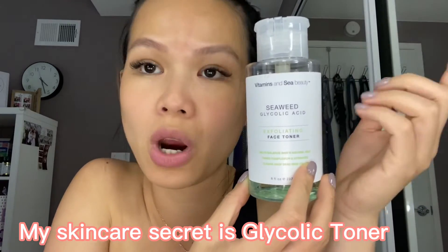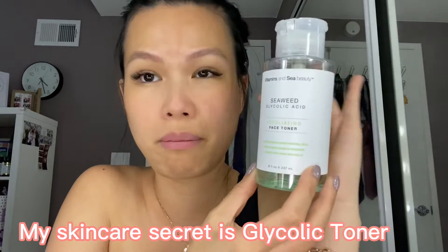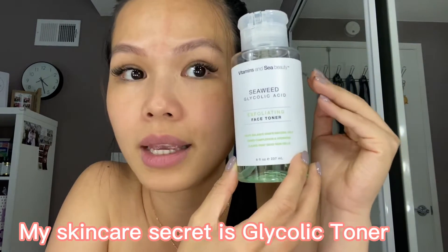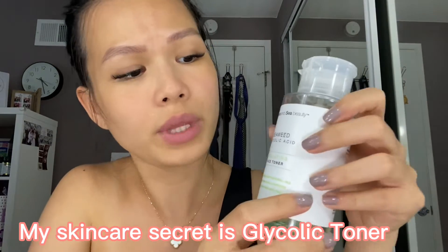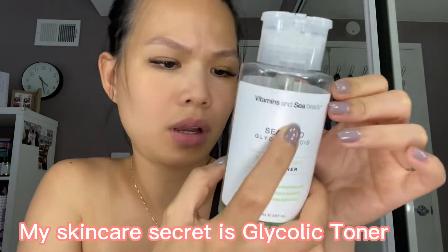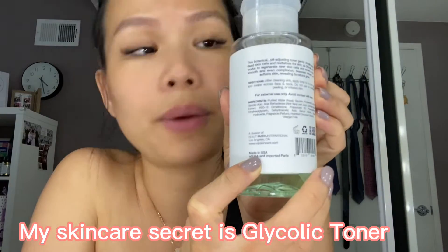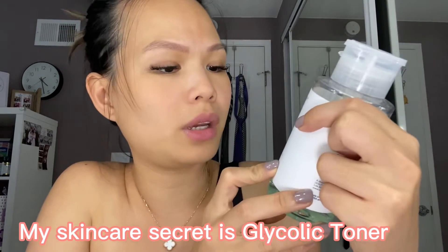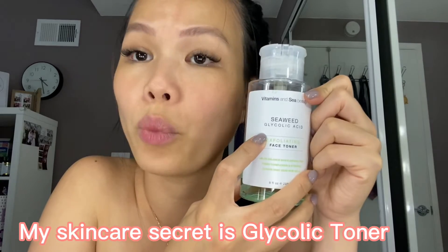This one I got at CVS — you can also find it at Target or Walmart. It's cheap, of course it's not like a medical-grade skincare product, but I love it. I can see it works great on my skin. This is a glycolic acid toner with vitamin C. It's made in the USA.